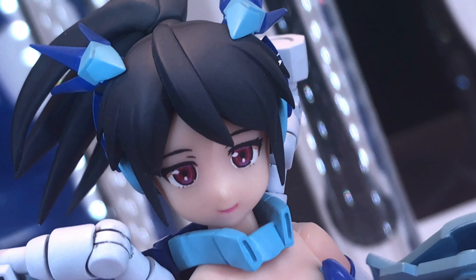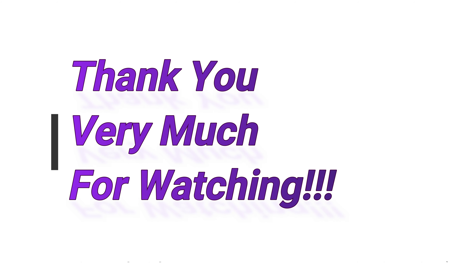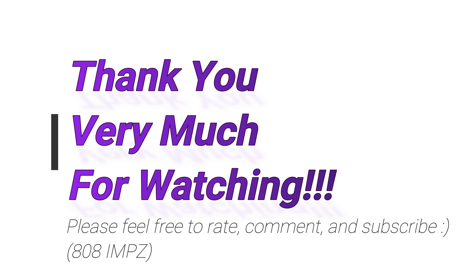Anyway, thanks for watching and feel free to rate, comment, and subscribe. See you again soon. Domo arigatou gozaimasu, mata aimashou, ja ne!